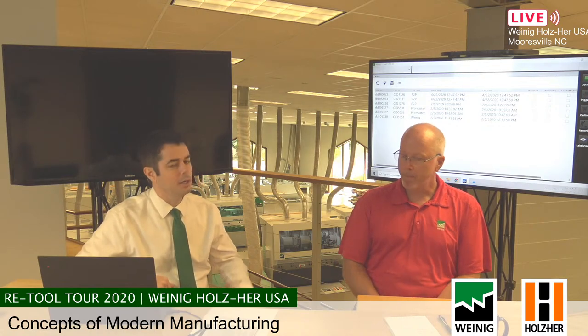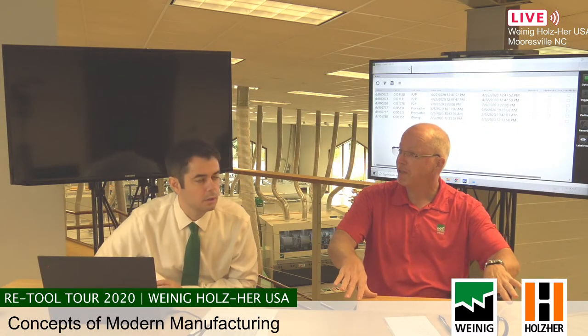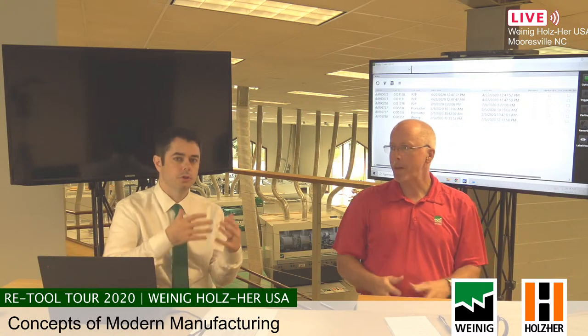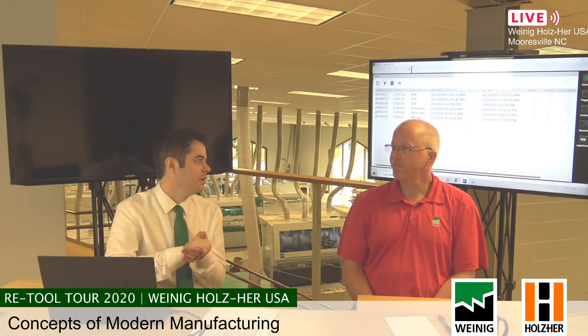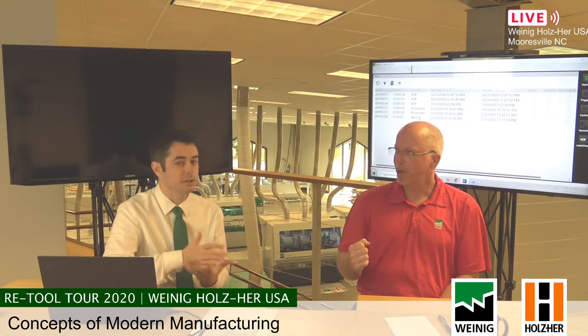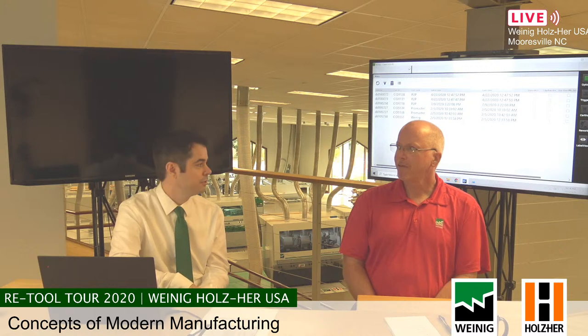The idea is to have the same concept on both sides of the industry — the same level of integration and automation, the same small level of choice on the floor. A lot of this has been established on the panel processing side, but we take it to both sides — solid wood and panel processing. It looks different, but the principles are absolutely the same.